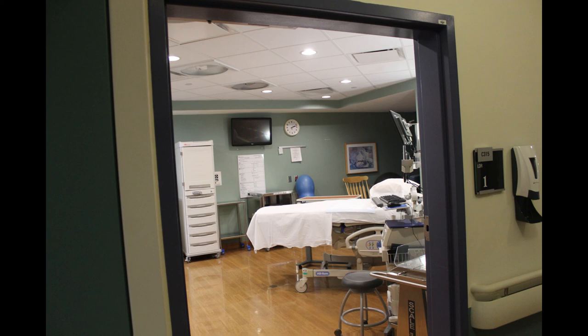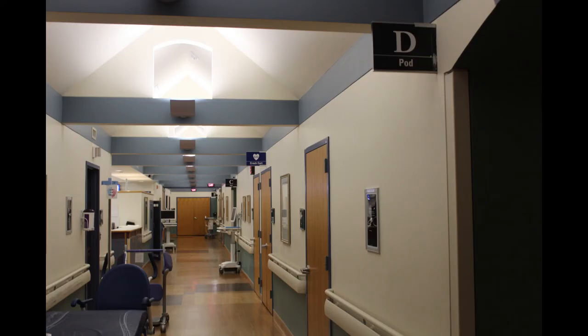There are four pods: A, B, C, and D. In the hallway behind the nurse's station are pods B, C, and D. At the end of the hall, we keep extra transport carts, wheelchairs, and infusion pumps.